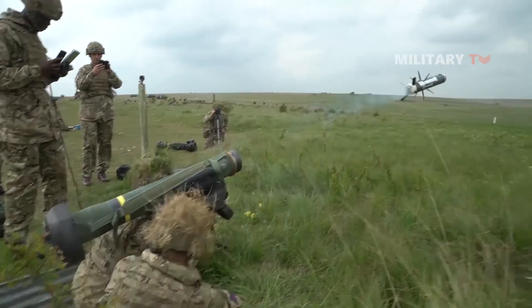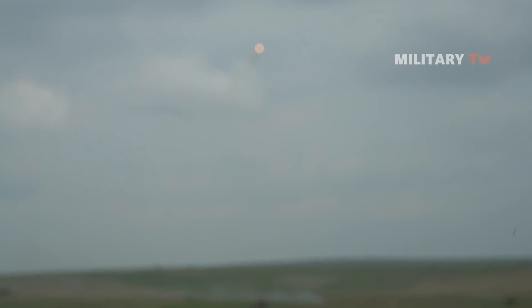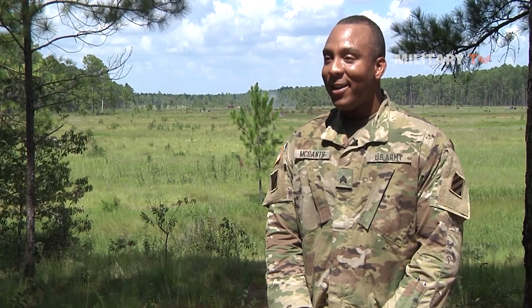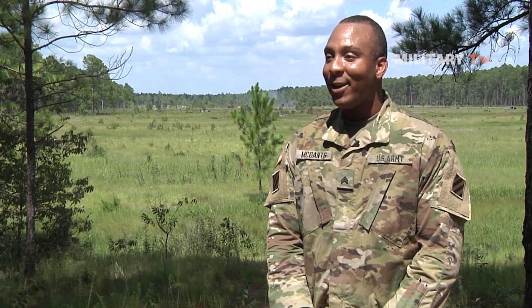The training was phenomenal, honestly. Learned a lot. Wow, it's breathtaking. I mean, you do it on the virtual trainer, but it's nothing like actually seeing that thing fly through the air and then ultimately meet some target out there on the range.